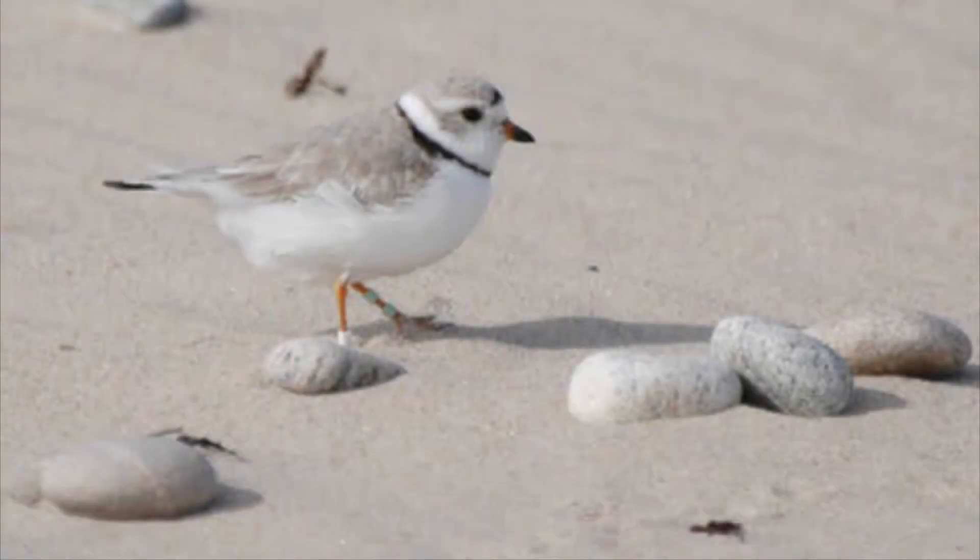During reproduction, the female lays four eggs in a small, shallow nest lined with pebbles and broken shells. Both the father and the mother care for their eggs and chicks. When the chicks hatch, they are able to feed themselves and run freely within hours.